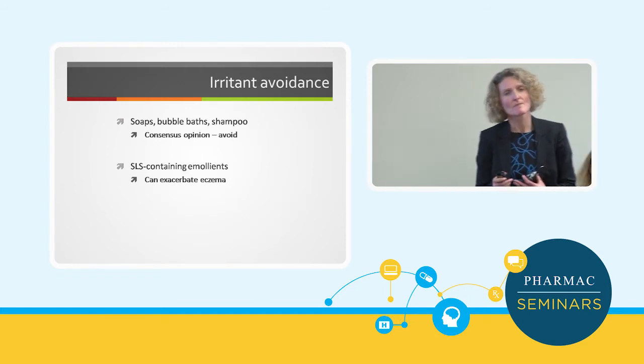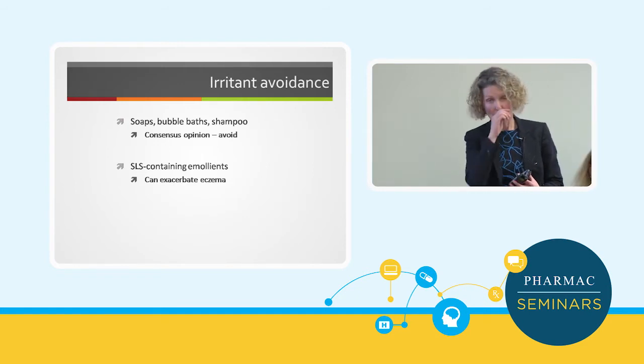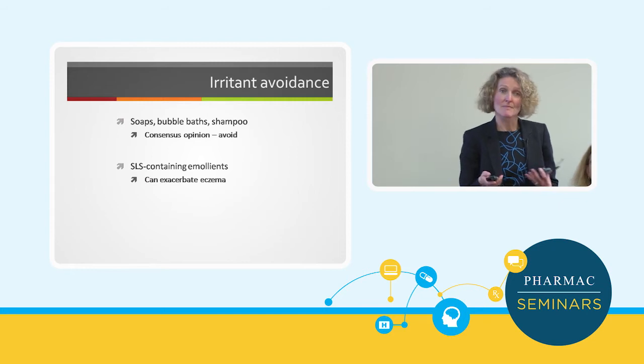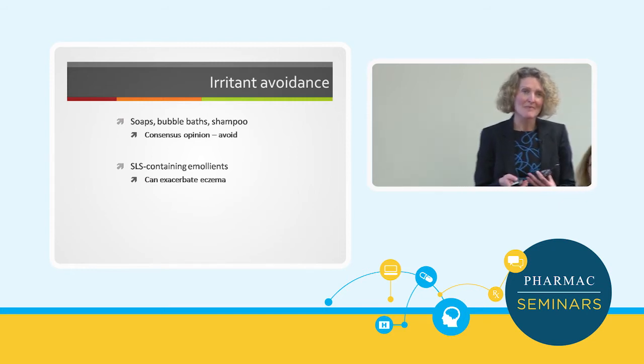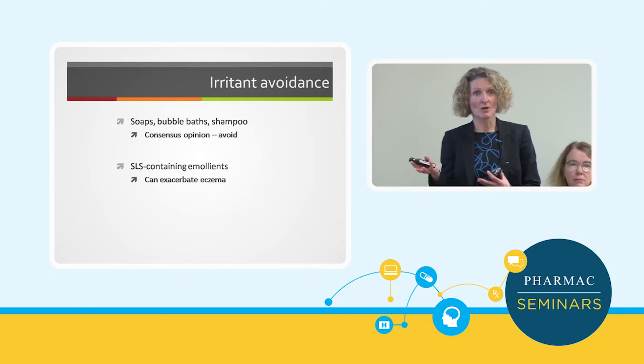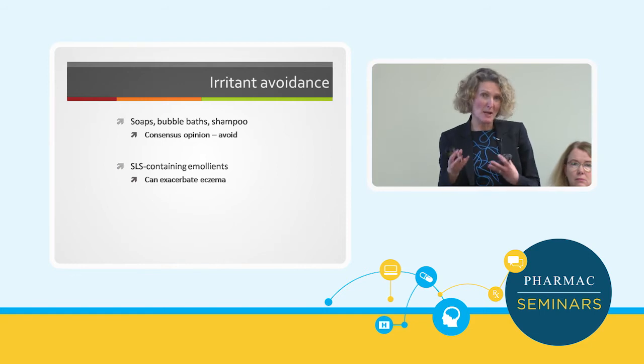A quick question: if someone's first child had very severe eczema and they're having a subsequent child, would you recommend daily emollient? For really little babies I'd say don't put anything on initially. But I probably would use one of the funded emollients like fatty cream or sorbelin.